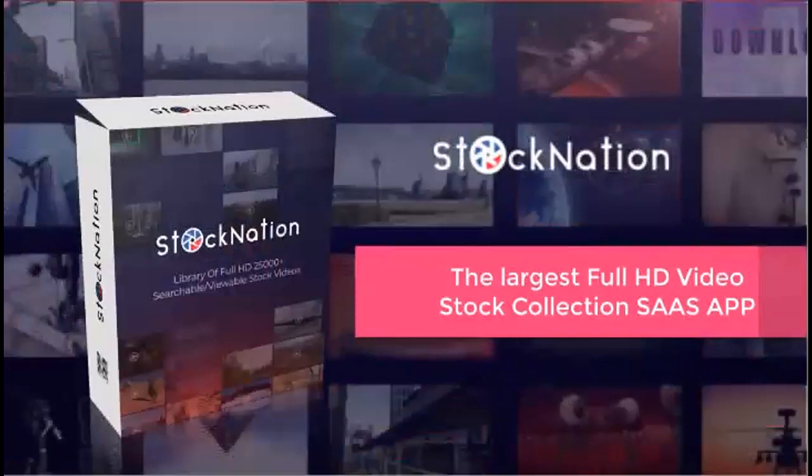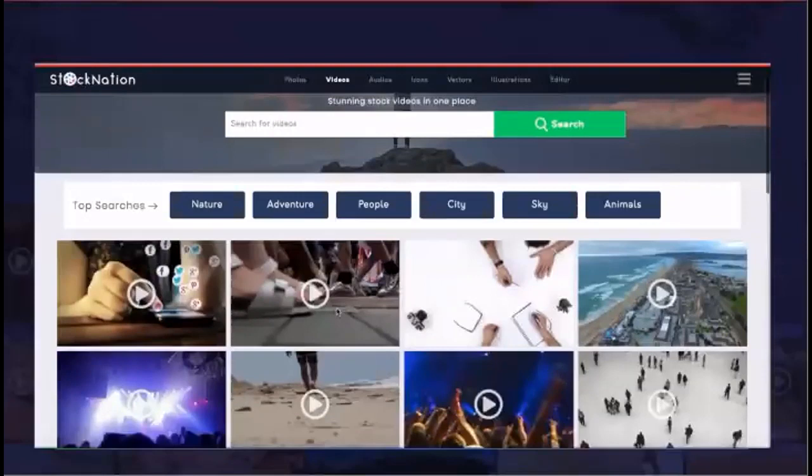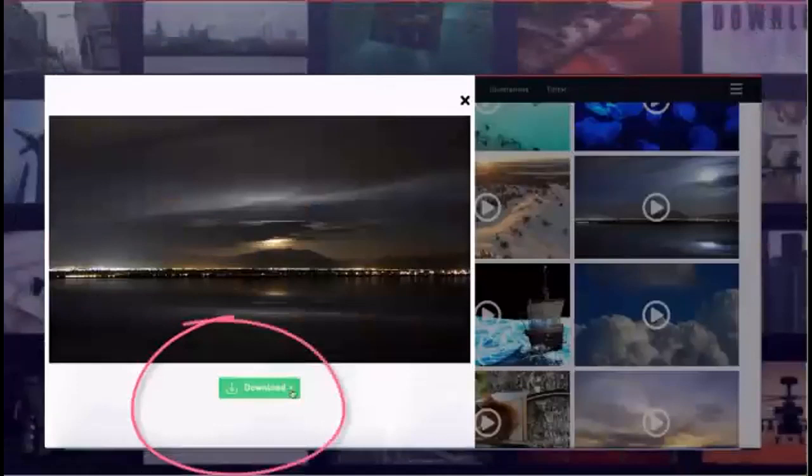Stock Nation is the largest full HD video stock collection — a software-as-a-service app where you can search and download from over 25,000 HD videos and use them for your own or your clients' projects. Stock Nation membership works in three easy steps: first, search your desired video using a keyword; next, preview your video; and third, download your preferred size in one click.